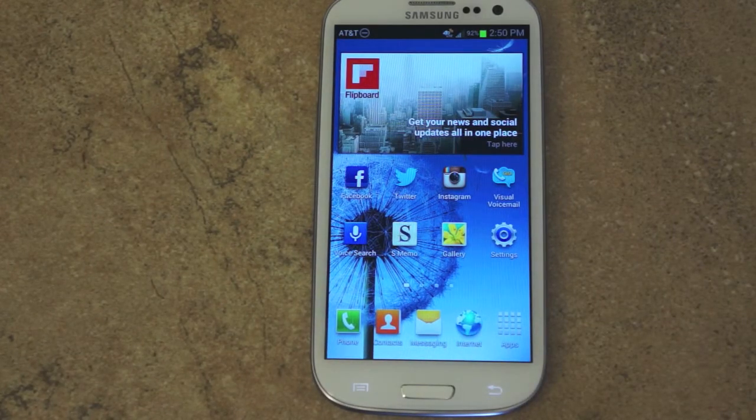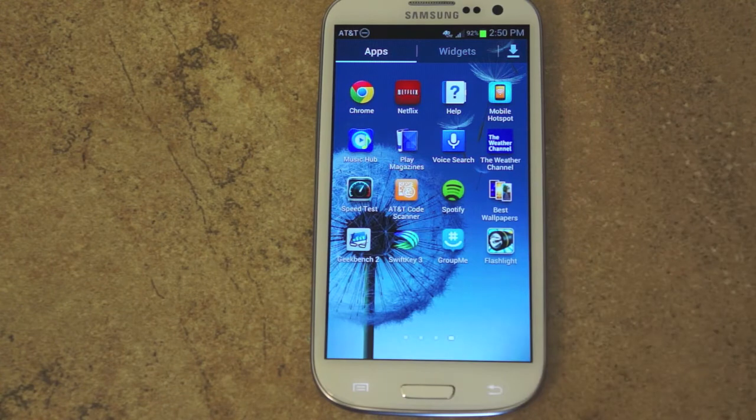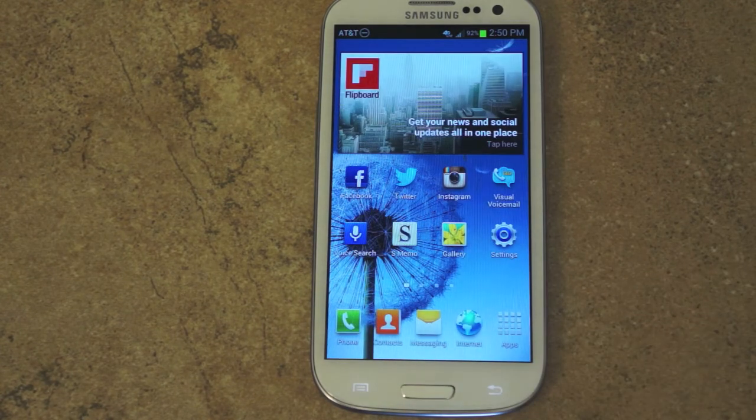Alright guys, this has been a quick overview. Not too many new features on the camera — it's about the same. I didn't see any new applications added to the S3, but it's just much faster and Google Now is probably one of the nicest features with Jelly Bean. Thank you for watching — let me know what you think about the Jelly Bean update on your Galaxy S3, and we'll see you in the next video. Thank you.